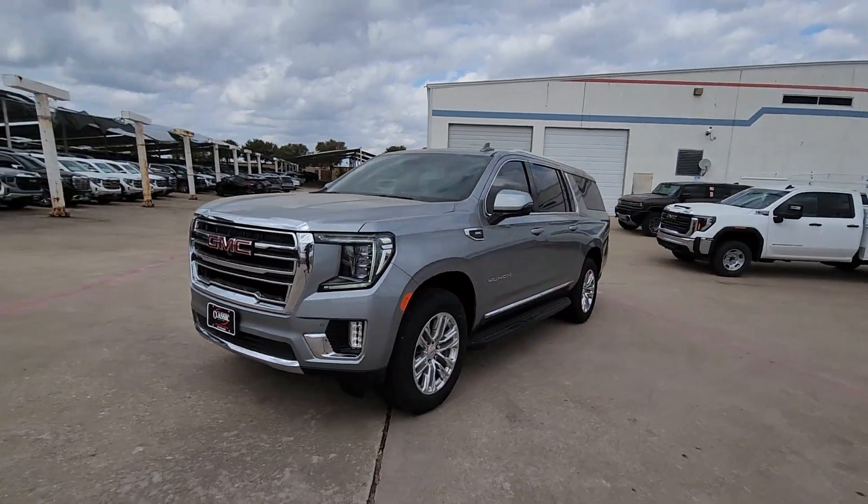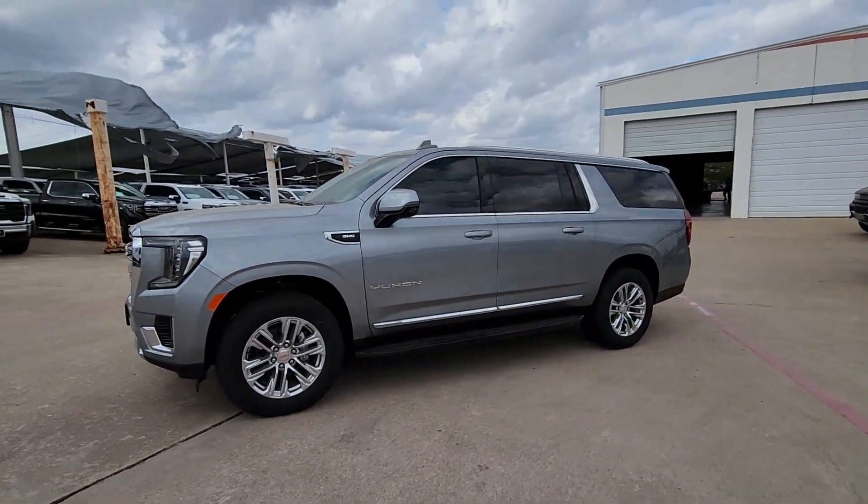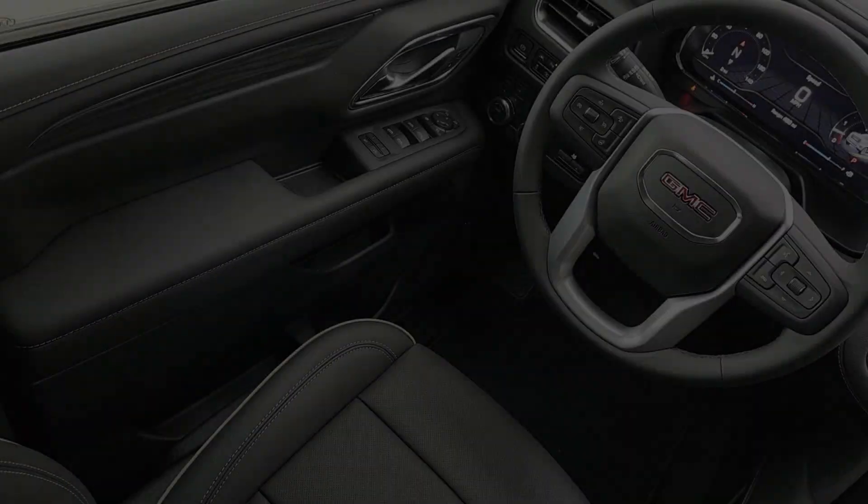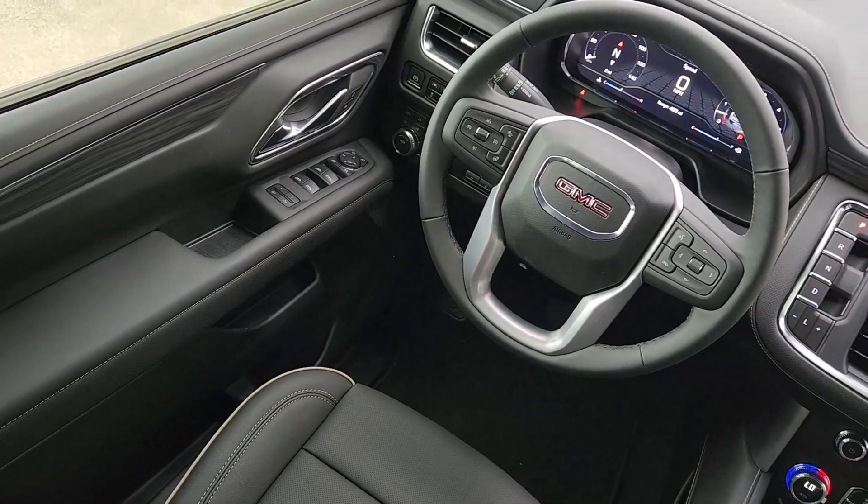Bold good looks and the advantages of an extended wheelbase are yours in this full-size family-focused SUV. These are just some of the great options this vehicle comes with.